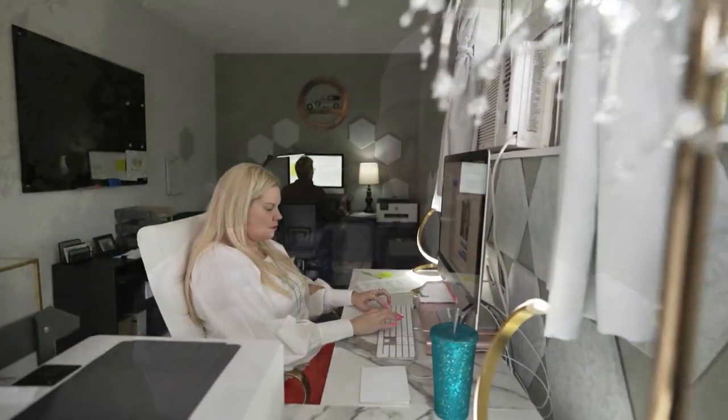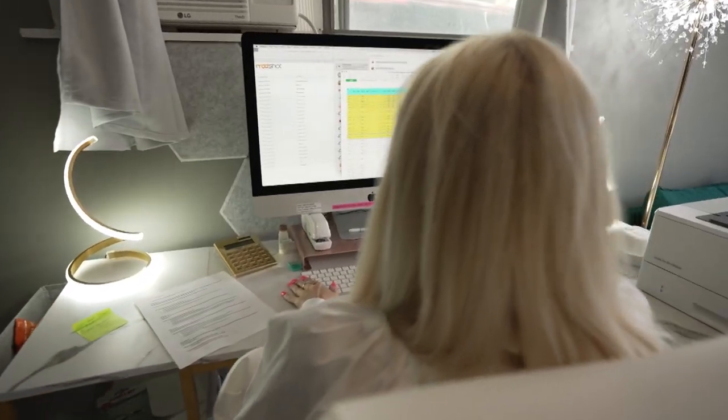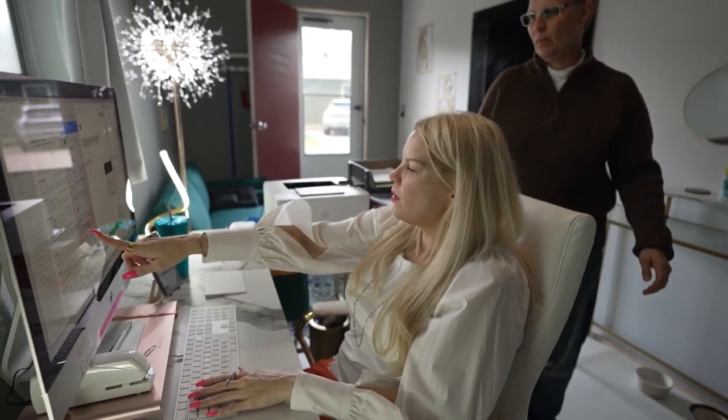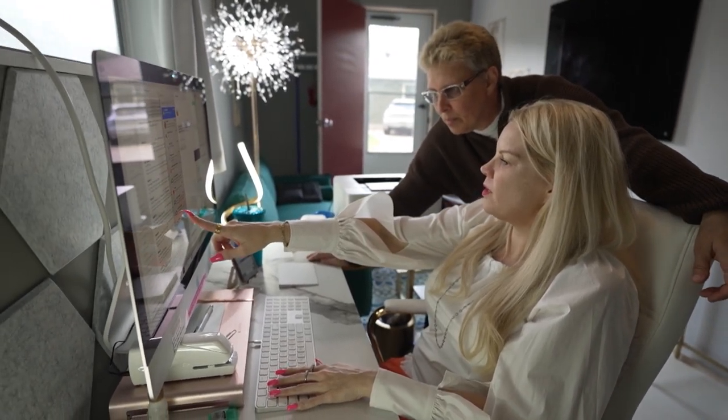We find the patients, we screen them, we recruit them, get them on the study, they share their opinion, and they get paid. It's that easy. Echo recruits for a wide variety of studies and gathers important information that will be helpful for the advancement of medical research.